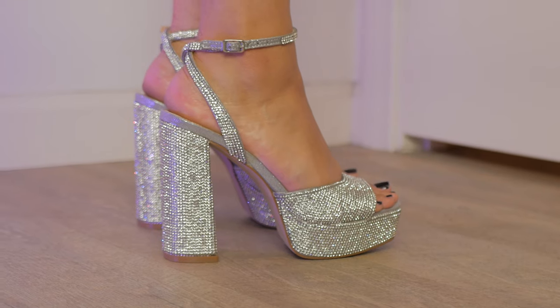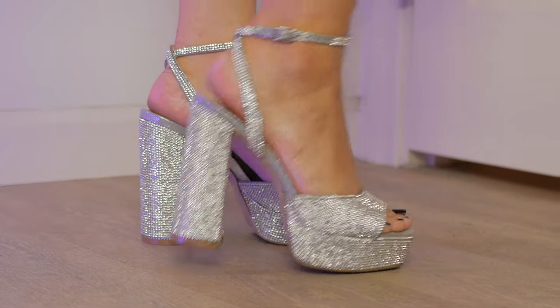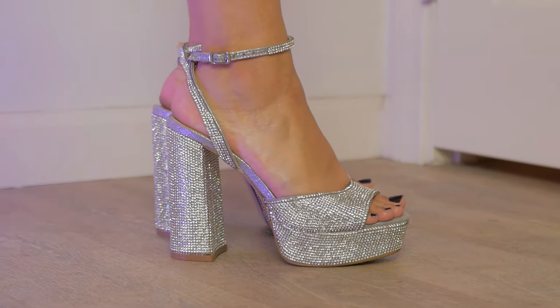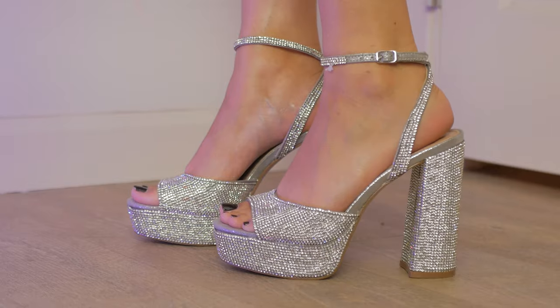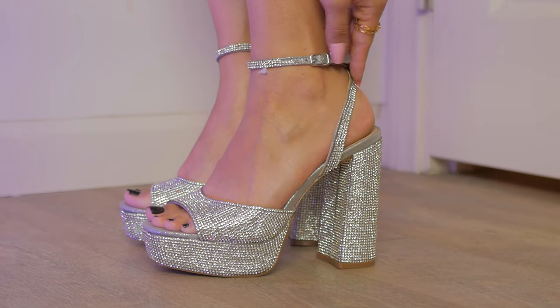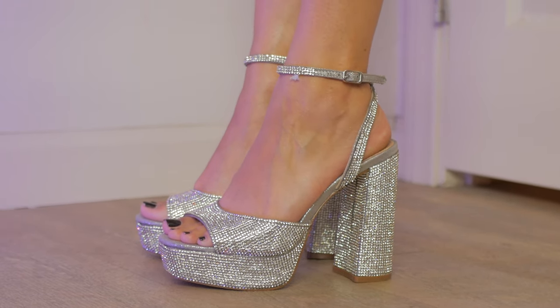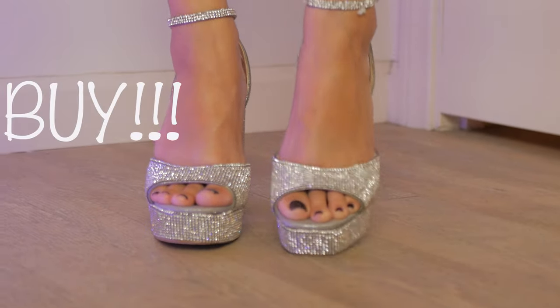Without further ado — okay, I am in love. These are seriously the perfect platforms. They are the perfect height, I love how they sparkle, they're so fun. I could dance in them and wear them all day long. I love how the straps move from the bottom and stay centered. They just shine so beautifully. These shoes are a must-buy. If you don't have a platform, you need to go get it — it is really the silhouette of the season.